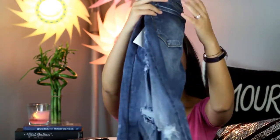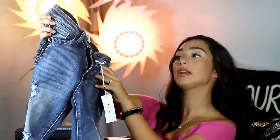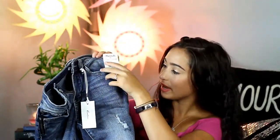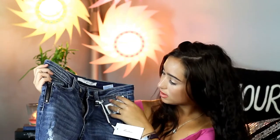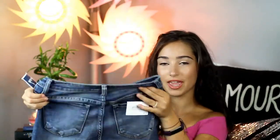Next up, I got these ripped jeans. I love ripped jeans. I got them for $19.99 — it doesn't say the original price. But they are so cute and I just noticed they have this cute zipper detail on the side, which I just love. They're nice and stretchy and really soft.